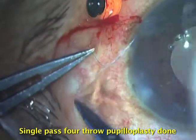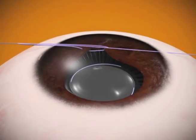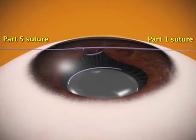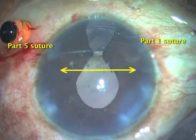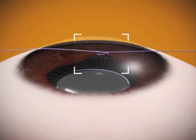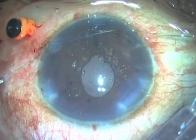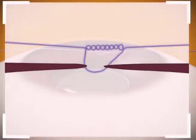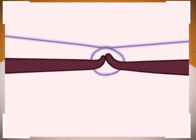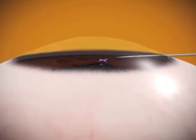The Part 5 of the suture is now cut and the cut end is thrown into the loop of Part 2 four times, hence showcasing the fourth row of this pupilloplasty. Now, to tie the iris defect together, we take Part 1 and Part 5 of the suture and pull them away from each other externally. This pull brings about a helical pattern to the fourth row knot. As the knot approaches the iris defect intracamerally, it brings the two sides of the iris defect closer.